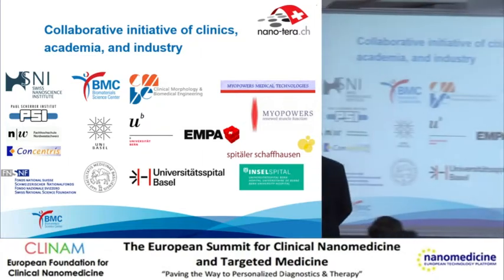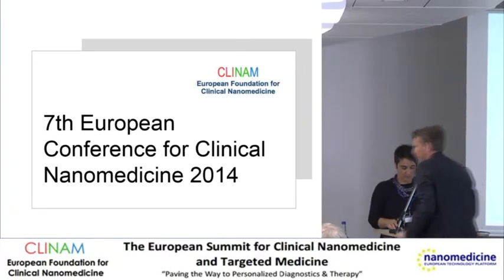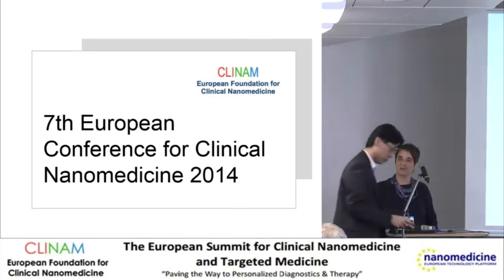Professor Muller wants more for his presentation. And I would like then to welcome Dr. Wong from the University of Hong Kong who will speak about silver nanoparticles.